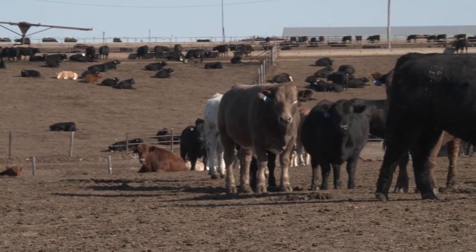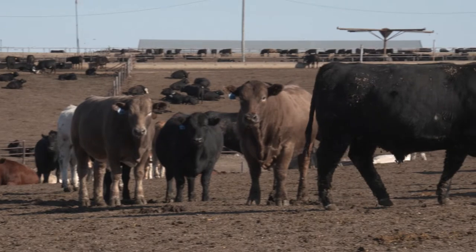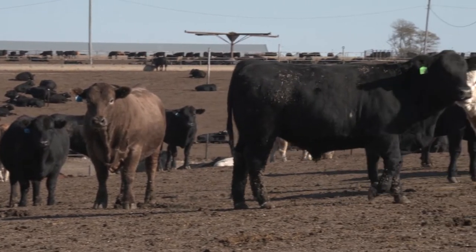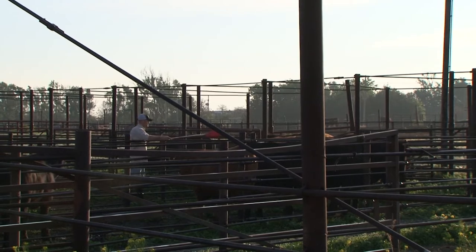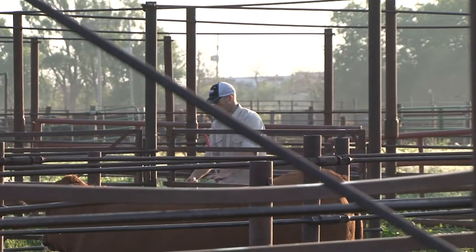A mobility score of three involves an obvious limp or obvious stiffness. A key indicator is when moving cattle out of a pen, one animal falls to the back and can't keep up with its herd mates — that automatically makes it a score three. We can transport mobility score three animals, but with special provisions: that animal needs to be the last one loaded on the trailer so it can be the first one off.